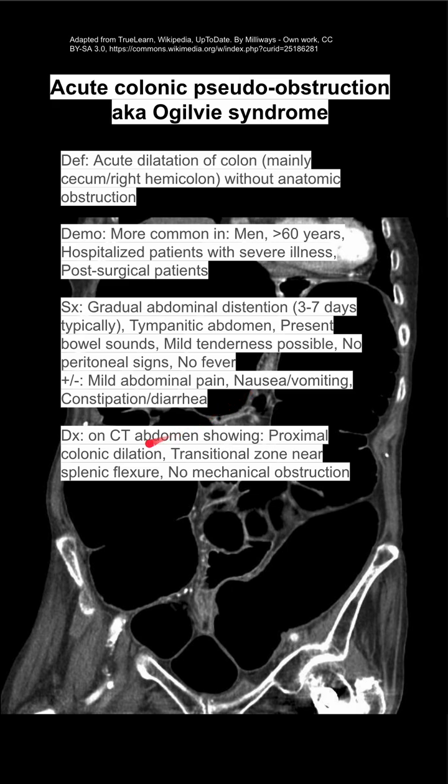The diagnosis can be made with a CT abdomen that shows proximal colonic dilation, as shown in the background here. There's often a transition zone near the splenic flexure, and there's no mechanical obstruction.